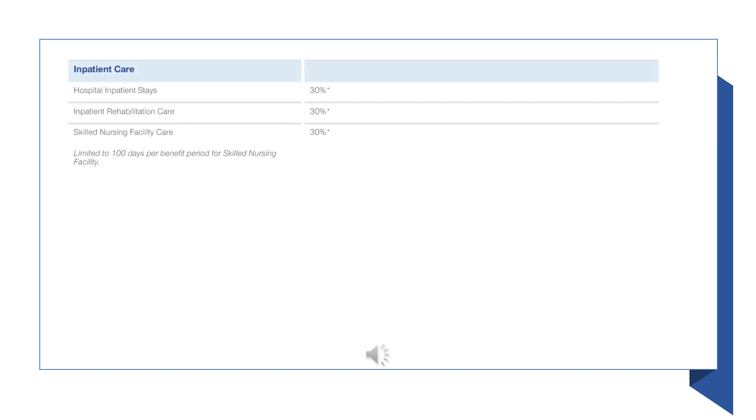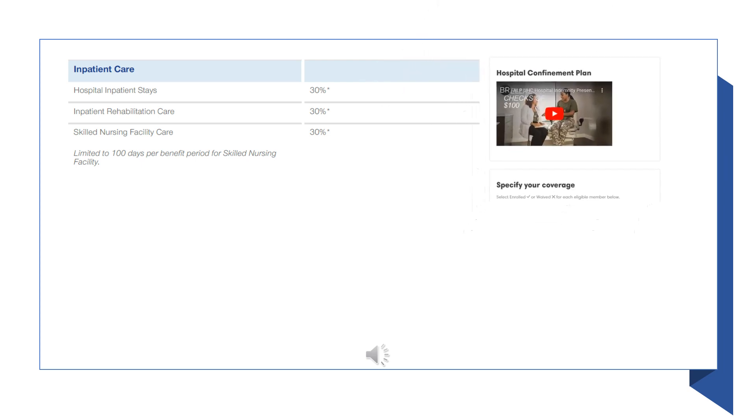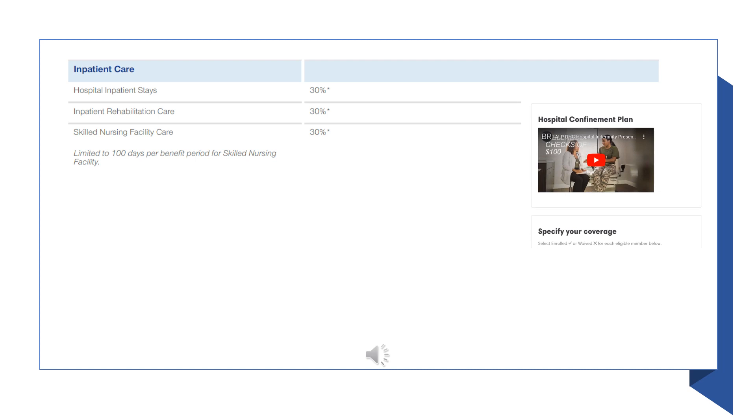If you are hospitalized, you will pay 30% coinsurance after the deductible. For example, if you end up in the hospital, you will pay the first $2,000 and then 30% of the bill. Don't forget that once you reach your out-of-pocket maximum, the plan pays 100%. As a reminder, your employer offers a hospital indemnity plan through UnitedHealthcare that can help put money back in your pocket if you have an expected or unexpected hospitalization. You can take a look at this plan during the online enrollment process.